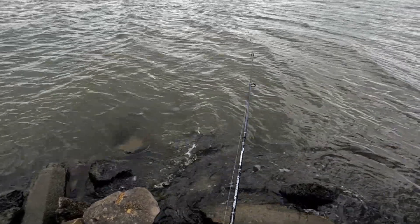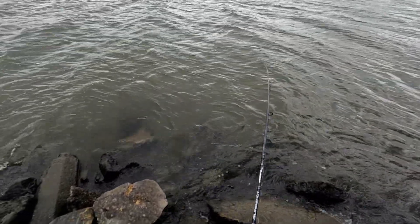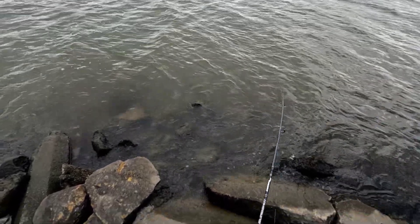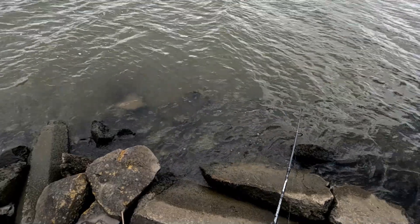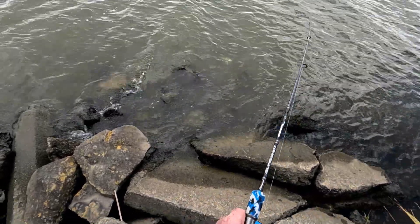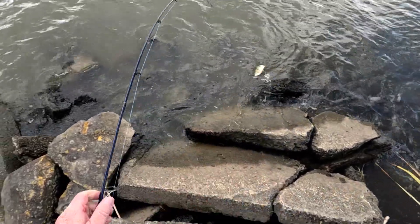This is sensational redfin fishing — thank you, New Zealand! This is unbelievable, right off the bank. Just a Berkeley drop shot minnow and look at the size of these coming in.